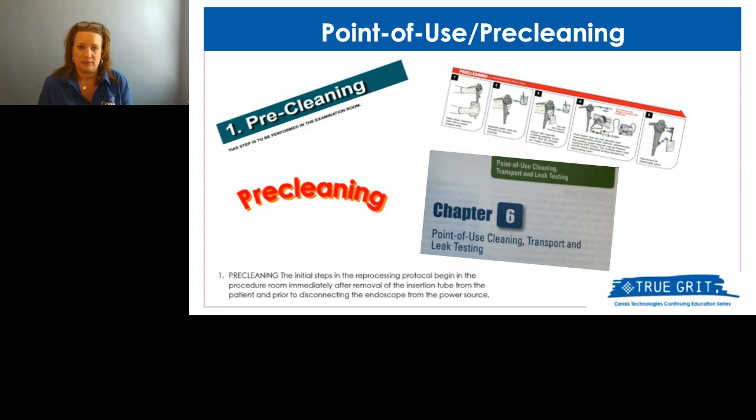Point-of-use pre-cleaning is the very first step — it should occur right when the insertion tube is removed from the patient. If it's not done, or not thoroughly done, the biofilm that can be created and the bio-burden left behind can make the scope very difficult to clean. Many of our scopes are already difficult to begin with, so we don't want to make it any harder.